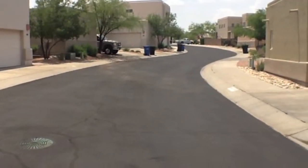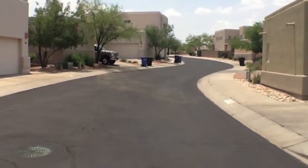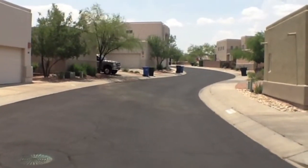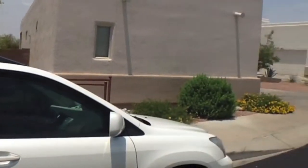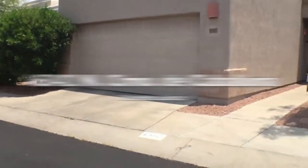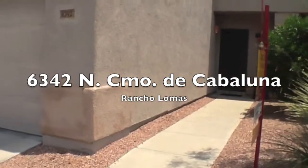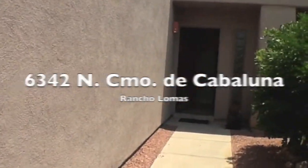This is Lou from Tucson Foothills. I'm in Camino Lomas on Calle Cabaluna in front of a house that we manage. I'm showing you one end of the street, going to do a little pan, go to the other end of the street and turn towards the house — 6342 Camino Cabaluna and Camino Lomas. I'm walking up to the property.